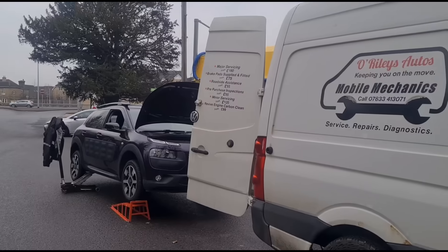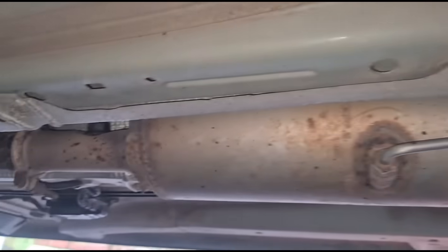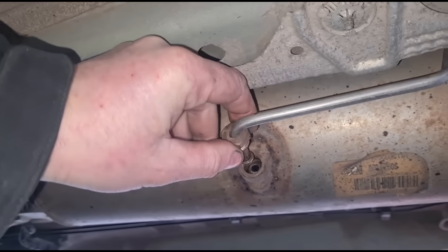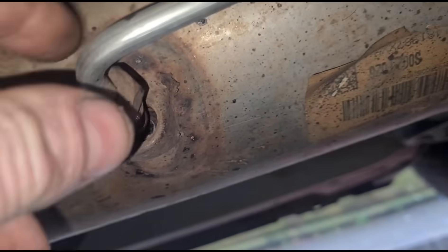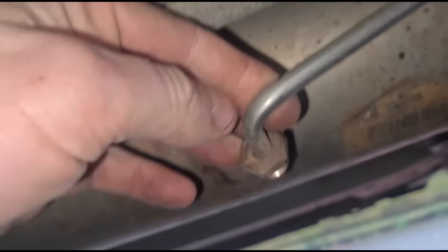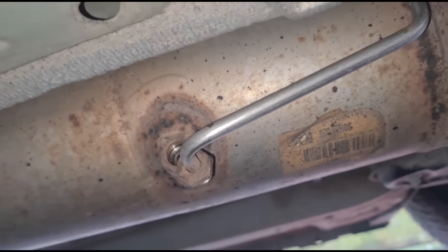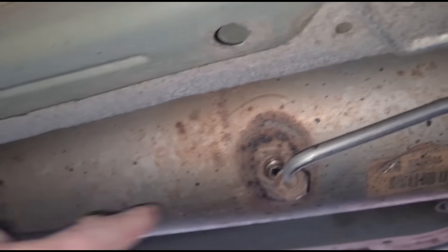We've got the vehicle raised up. Here is the DPF under the car. The first thing I'm doing is taking off this pipe, because these have a tendency to block up. Even though you can clean out the DPF, if this pipe is blocked up, you won't get a good reading because the pipe is also blocked. Let's get the pipe off and confirm it — the pipe is likely to be blocked.